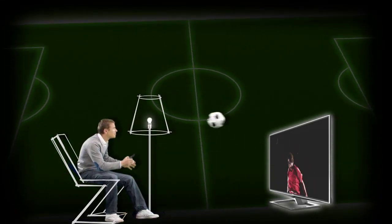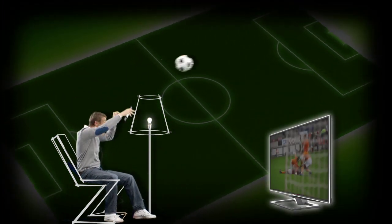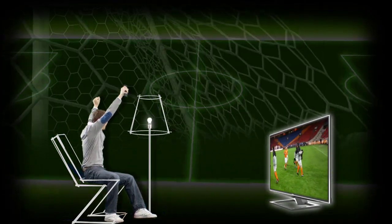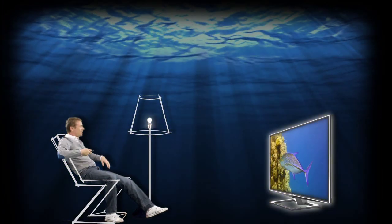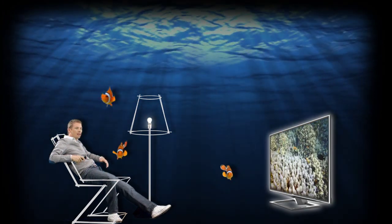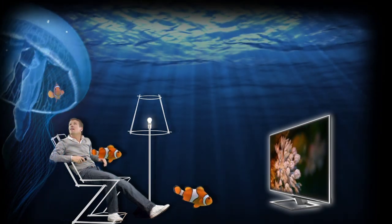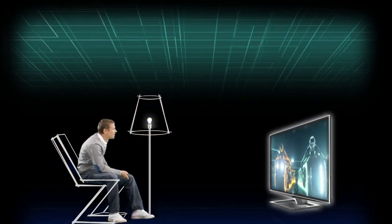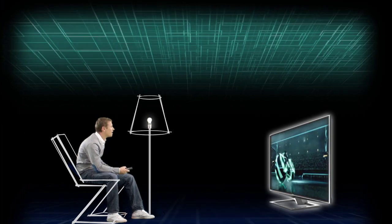Experience sports as if you were part of the game. Wildlife images appear truly realistic, and watching a movie in glasses-free 3D becomes an exciting adventure.